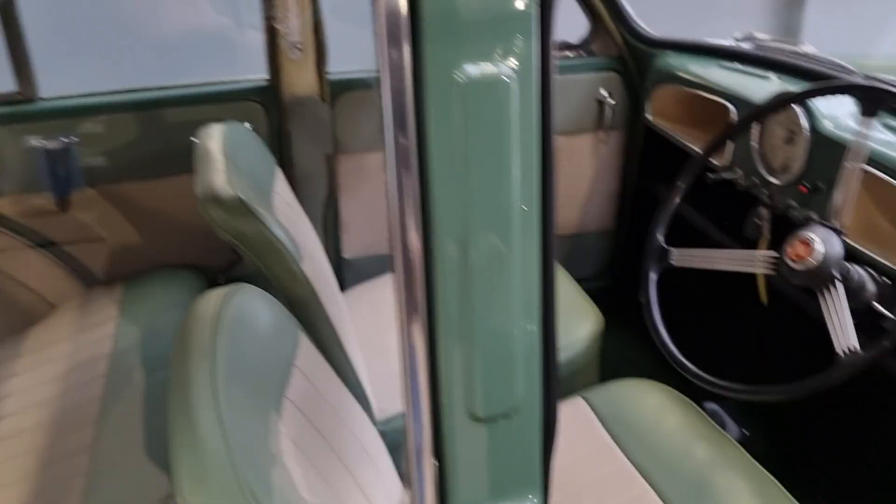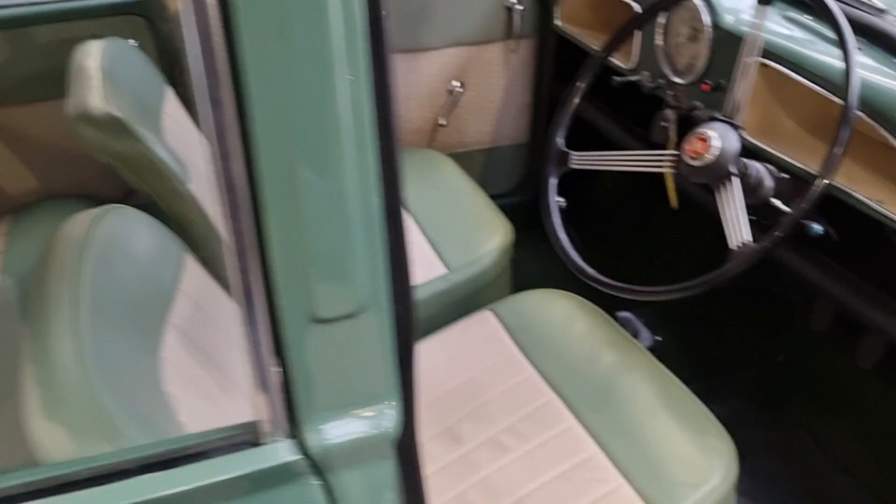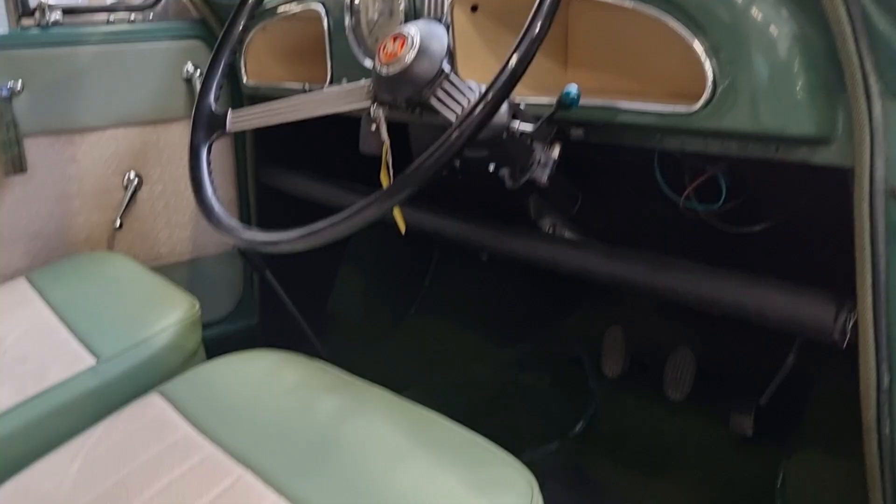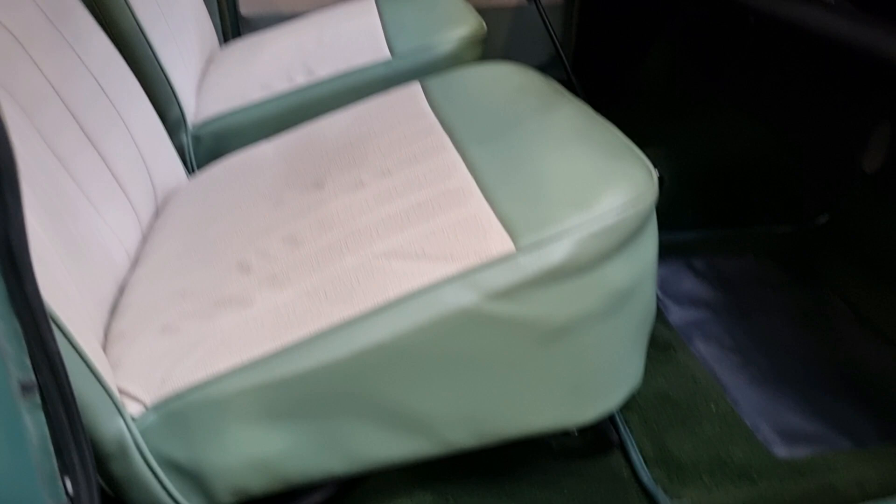Interior-wise, it's had some work as well — new glove box liners, nice banjo steering wheel, gold clock. Duotone seat covers, new seat covers, new carpets, parcel shelf's good.